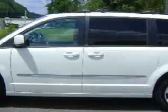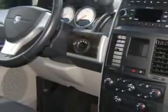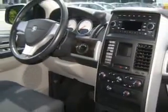Modern Motors Mazda Dodge knows you want more than just a car. You have a purpose for your vehicle. You will love this stone-white clear-coat 2010 Dodge Grand Caravan, equipped with a 6-cylinder engine and an automatic transmission with 32,016 miles.